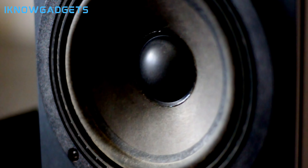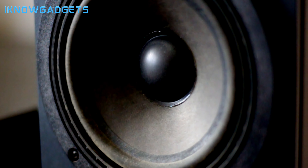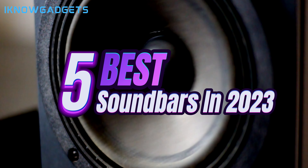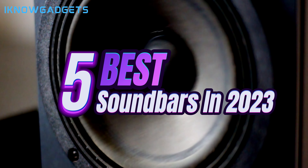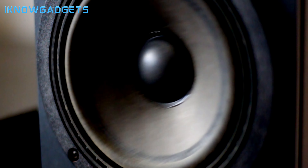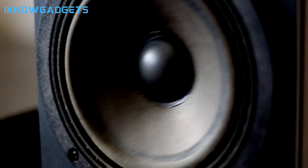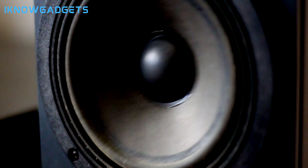Hey everyone! Finding the right soundbar can make a huge difference in bringing immersive, theater-like audio to your TV viewing experience. In this video, we'll be counting down our picks for the 5 best soundbars you can buy in 2023. We've compared everything from audio performance to wireless connectivity, price, design, and extra features to select the top options available. Whether you need a budget-friendly soundbar under $400 or a premium Dolby Atmos model over $900, I'll outline which soundbars deliver the best value.